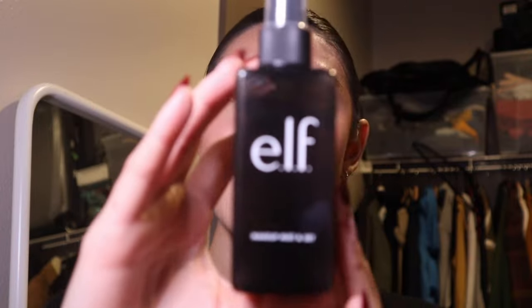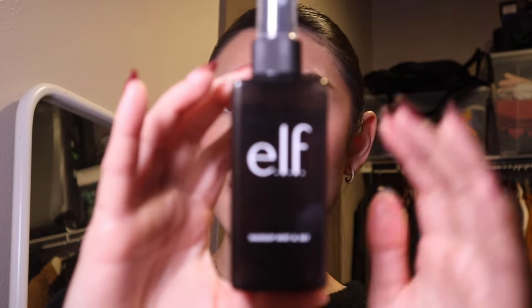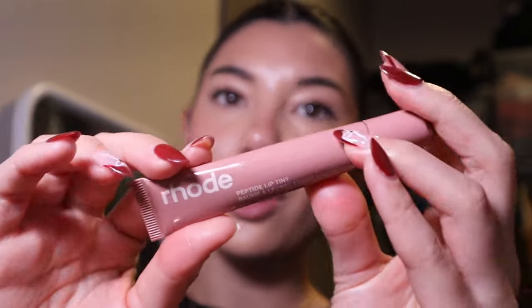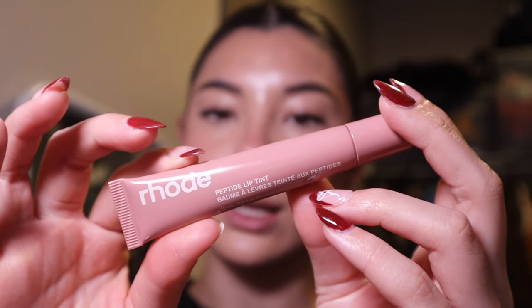The base is pretty much complete — I just need mascara. I've been using the YSL Lash Clash Mascara, which is going to pull the entire look together. To seal everything in, I'm using the elf Makeup Mist and Set — I'm very generous with setting spray — and I'll fan my face to let it dry. To finish off the look, I'm going in with my Rhodé Lip Tint in the shade Toast. And that completes my updated makeup routine!